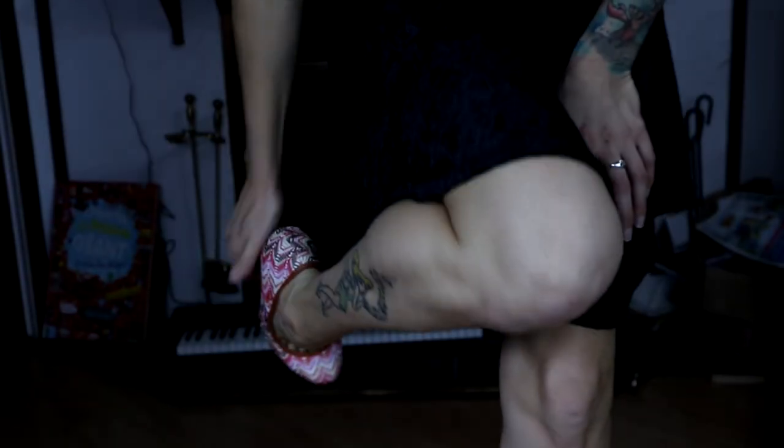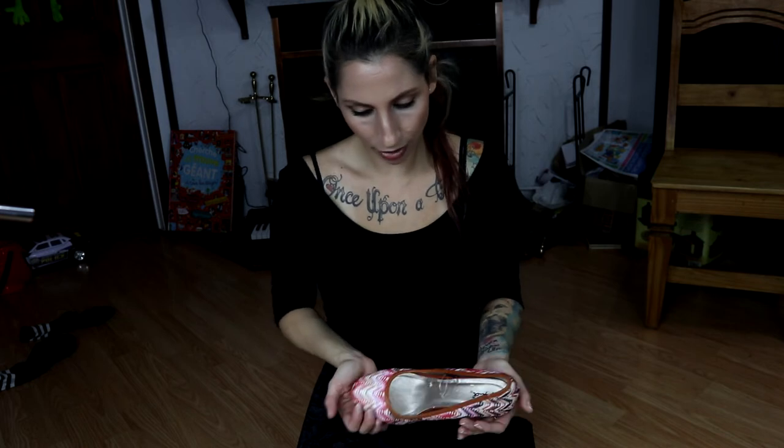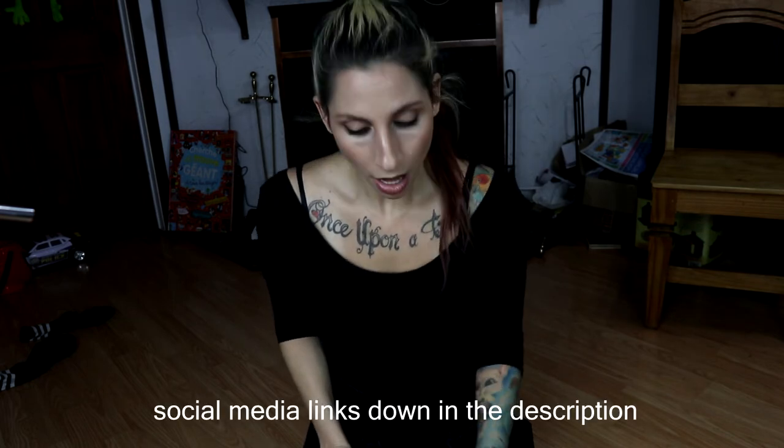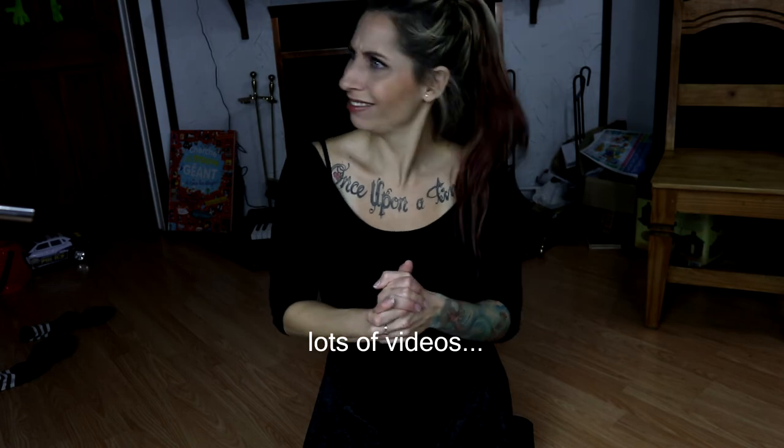Anyways guys, let me know down in the comments what you thought of these heels, if you personally would like them or buy them. They're cute but I don't see myself wearing these. Make sure you subscribe, hit the bell notification, and give this video a like. Make sure you check all my other shoe review videos and my style videos, and I hope to see you for my next video. Bye for now.